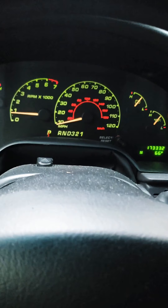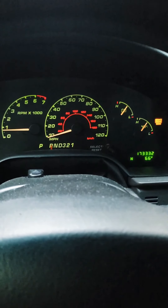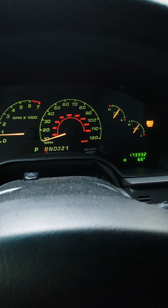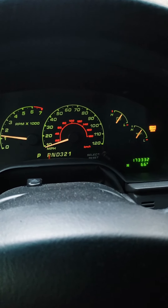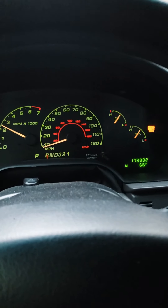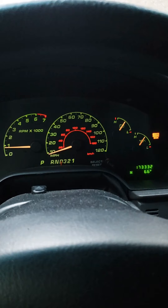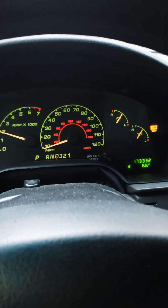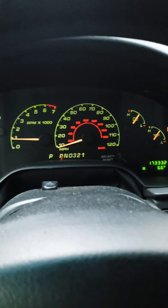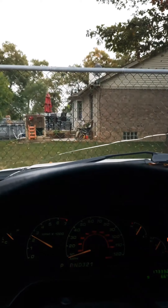Alright, so here's reverse — nothing. I'm gonna go ahead and give it gas — it goes nowhere. Drive — it rolled a little bit because I'm on an incline, but nowhere. Reverse again — nowhere.